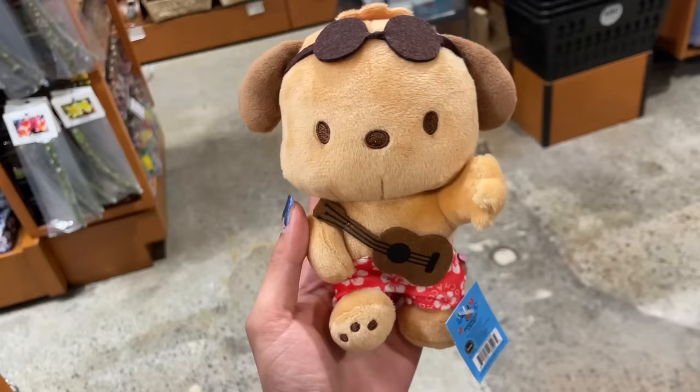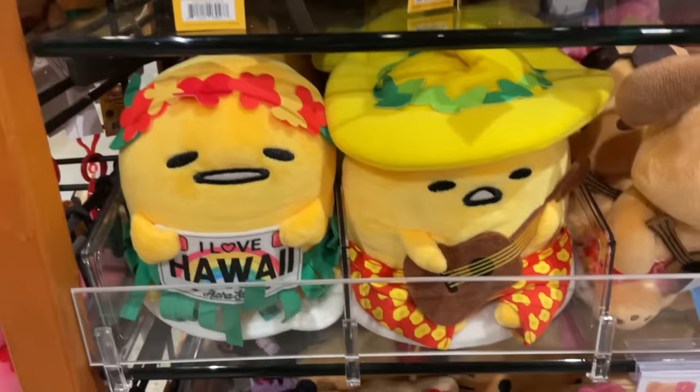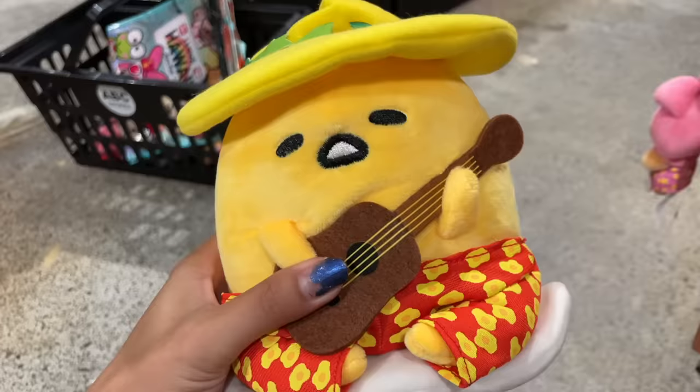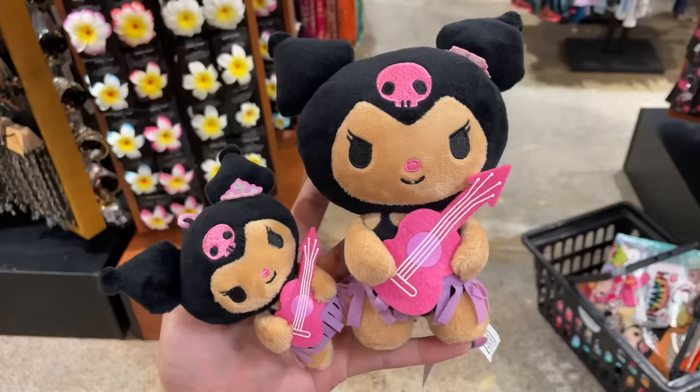Now for this next Sanrio character, I was really surprised because I did not expect to see him there. There is a Hawaiian Pachaco in the ABC store! He is tanned after a full day of the sun, he's holding a ukulele and he has sunglasses on. I loved him so much — I'm so happy to see a Pachaco because he's rare. I think he's a very underrated character. And his little tail is kind of poking out in the back. They were still selling the Gudetama plushies that I already have, but I just wanted to show you how they look brand new. Here are the big plushies next to the little plushies — big Kuromi and little Kuromi next to each other, so cute.